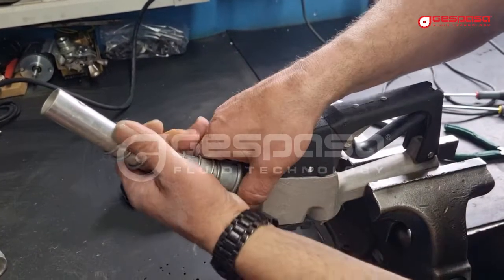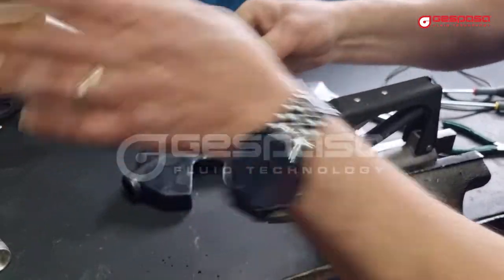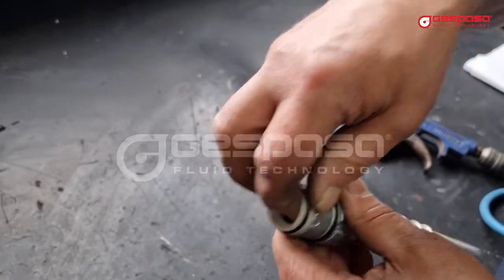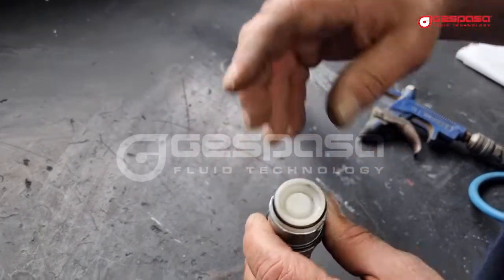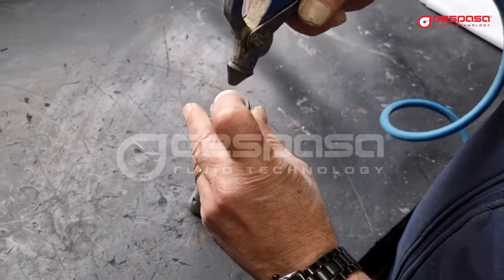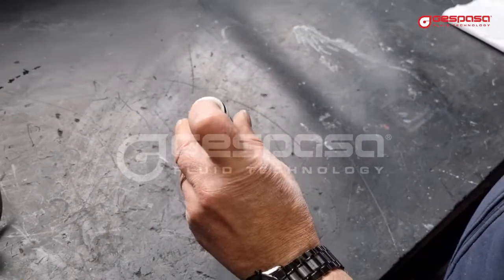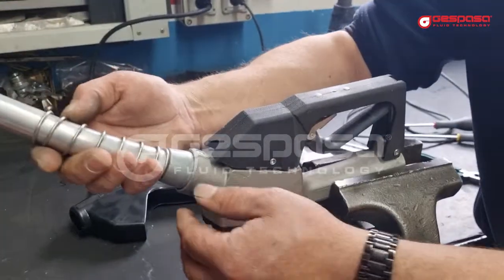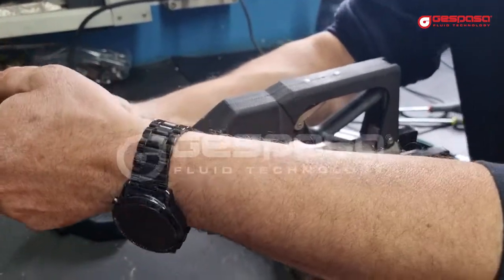We will disassemble the outlet tube by turning it a little. We will clean the valve, make sure it closes well, and reassemble. When placing the tube back, we will turn it to avoid damaging the joint.